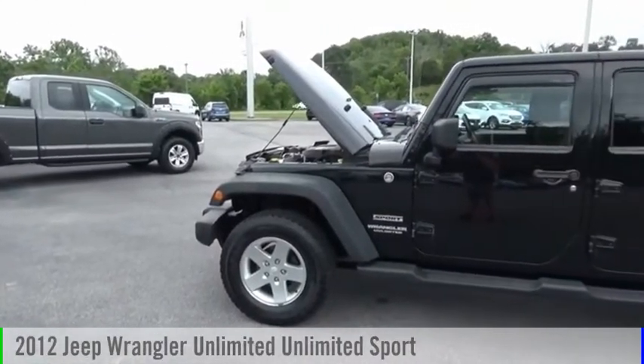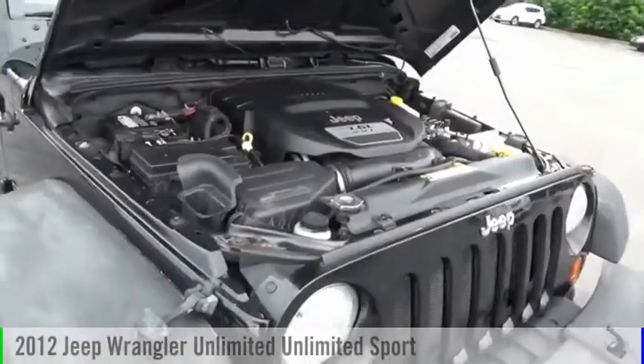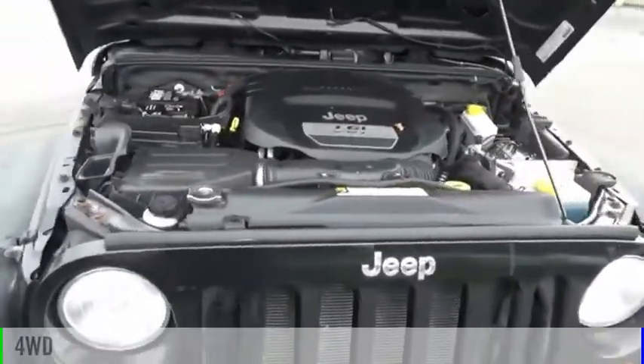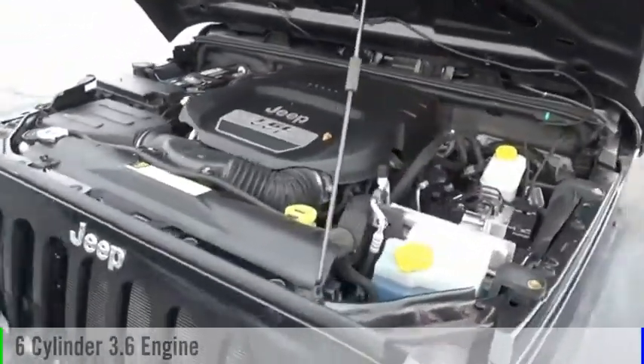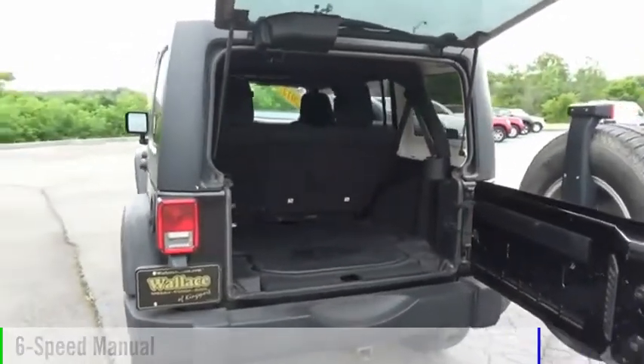Make a great choice today with the 2012 Jeep Wrangler Unlimited. This vehicle is powered by a four-wheel drive, six-cylinder, 3.6-liter engine, and comes with a six-speed manual transmission.